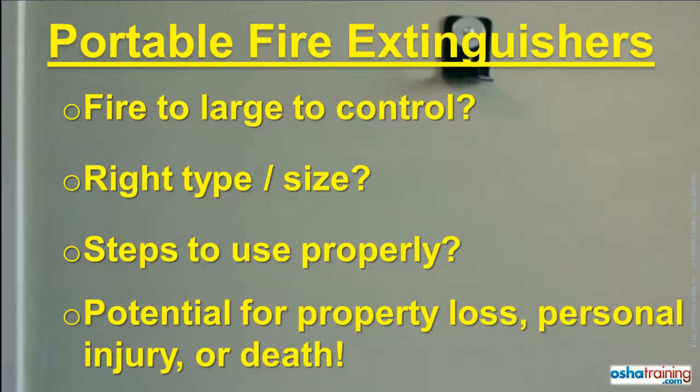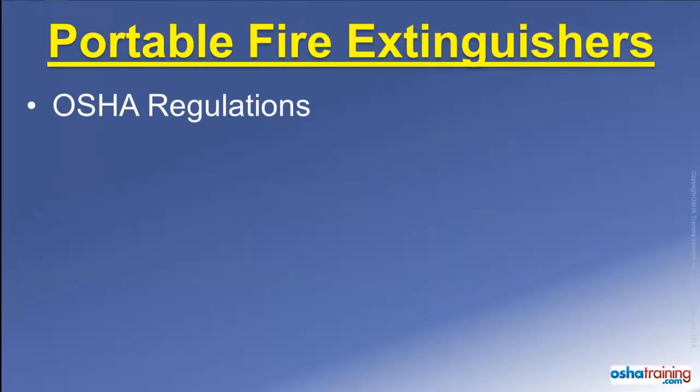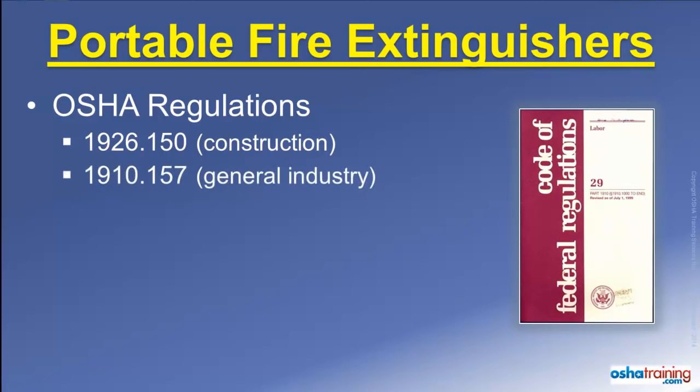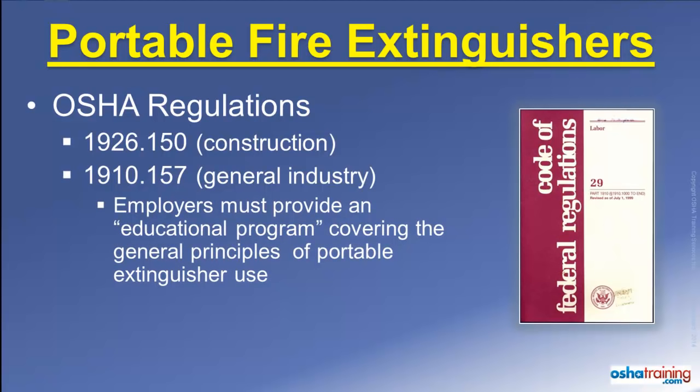Otherwise, your actions could result in extensive property damage, as well as personal injury or even death. The Occupational Safety and Health Administration, or OSHA, regulates portable fire extinguisher use in the workplace. The primary OSHA standards regarding fire extinguishers in construction are found in 1926.150, and the primary standards for general industry are found in 1910.157.